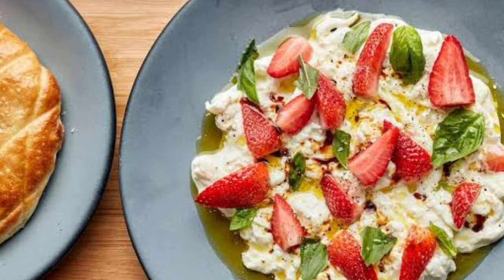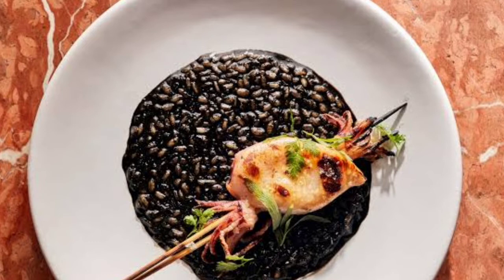From great service to the considerate coursing — only dishes that complement each other arrive at the same time — you'll be frustrated that you don't have room to try everything on the menu.